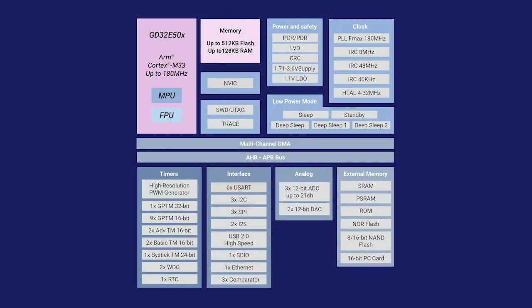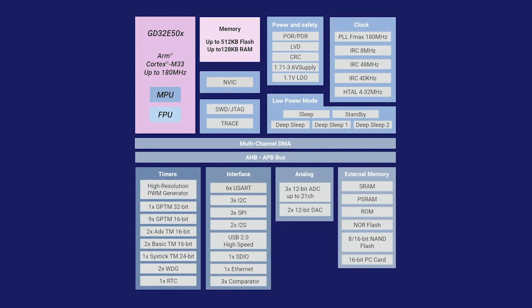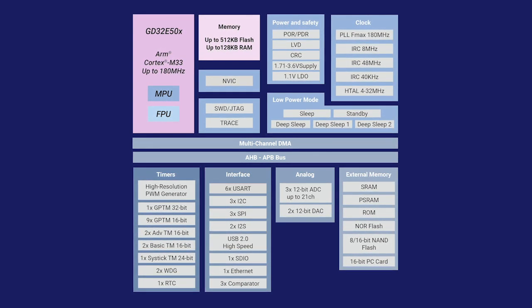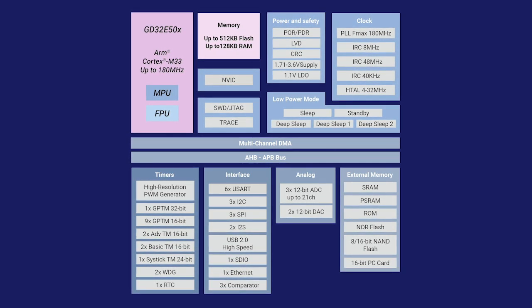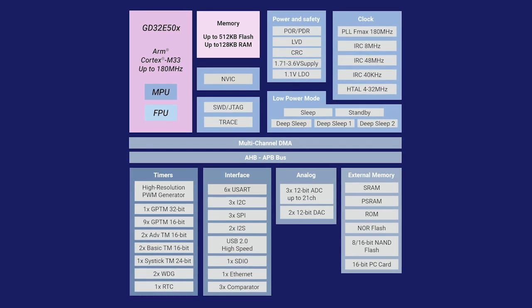As you might have guessed, the peripherals on the GD32E507 at the heart of this kit are critical to delivering the precision required by those applications. They include three advanced 12-bit 21-channel ADCs, two 12-bit DACs, three ultra-fast comparators with a delay time of just 22 nanoseconds, a super high-resolution 90PS timer backed by an equally high-resolution on-chip PWM generator, and five counters.